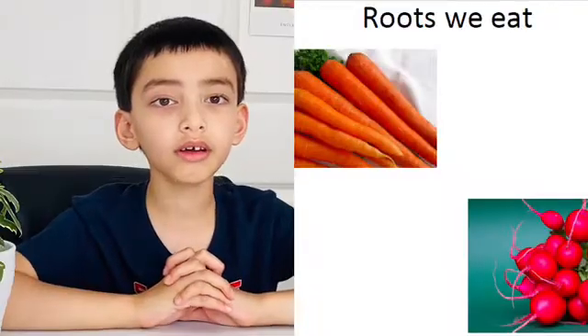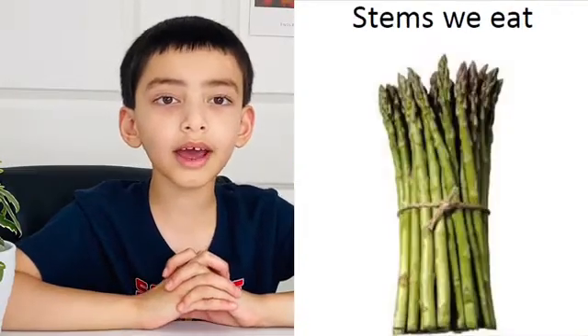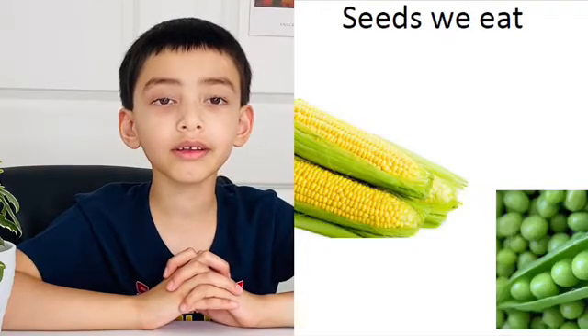We eat all the parts of the plants such as roots, leaves, stems, flowers, and seeds.